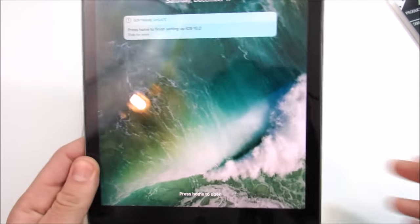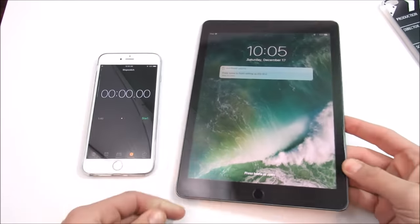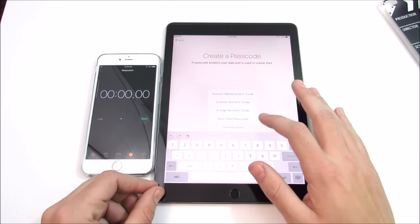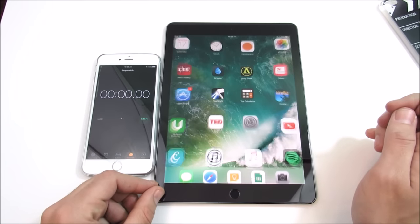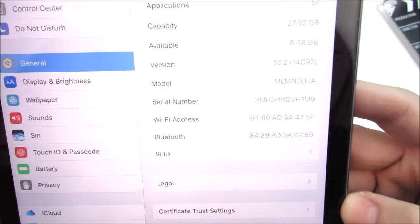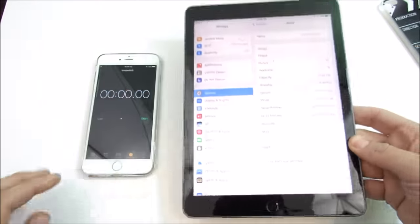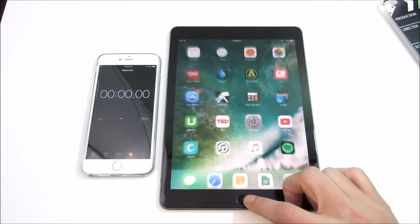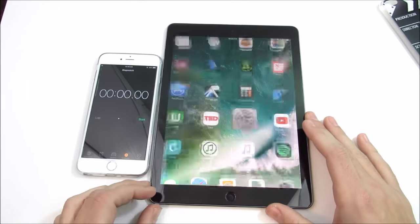We are now updated to iOS 10.2 on the iPad Pro. I pressed home to finish setup — it says update completed. I'm going to continue without a passcode for now. Going into the About section, I did gain about 300 megabytes — I was at 8.13 gigs available, now it's at 8.48 gigs. I call that the gig factor. We are confirmed on iOS 10.2, build 14C92.